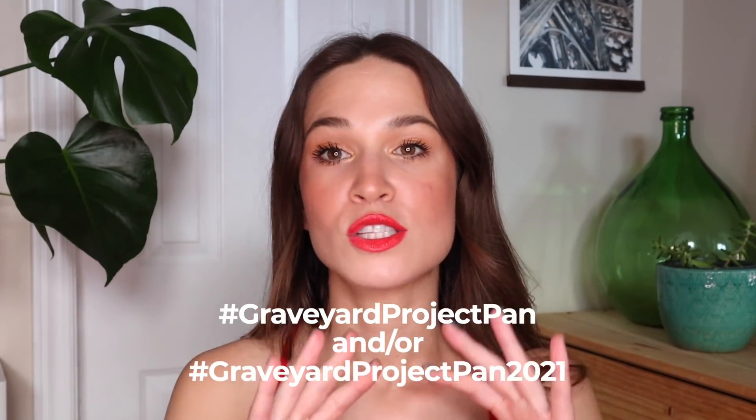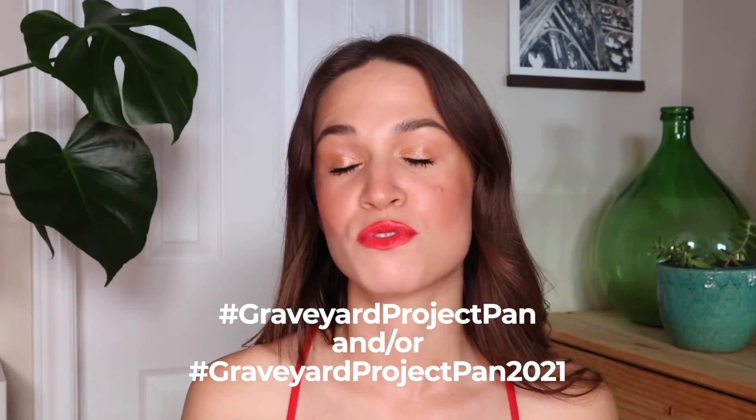This is a collaborative project pan so I will leave all the necessary information down in the description box, as well as the hashtag on screen because I believe it's changing for this year. This is a rolling style project pan so you can focus on anywhere between five and ten products, but for the most part I see a lot of people choose six products, which is what I'm doing, because six is a bit of a spooky number and it goes alongside the Halloween theme perfectly.